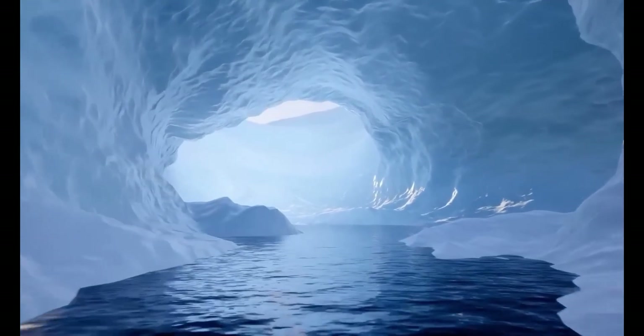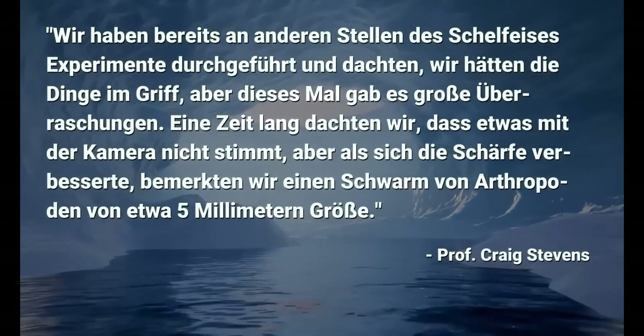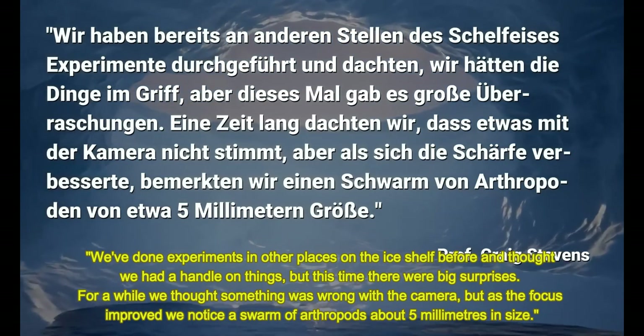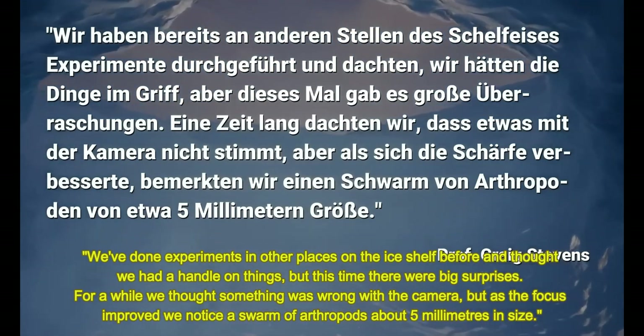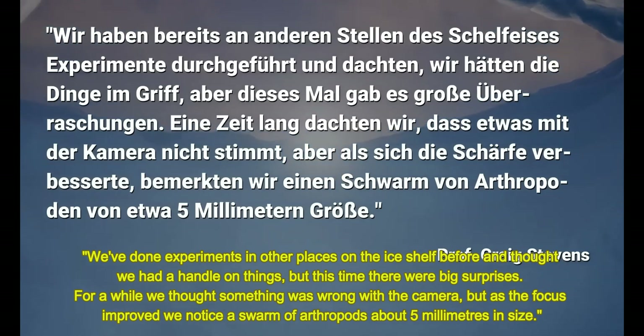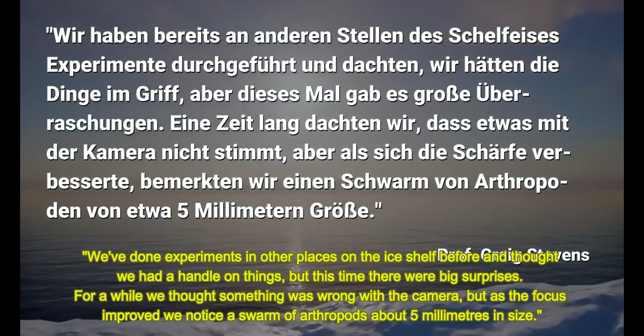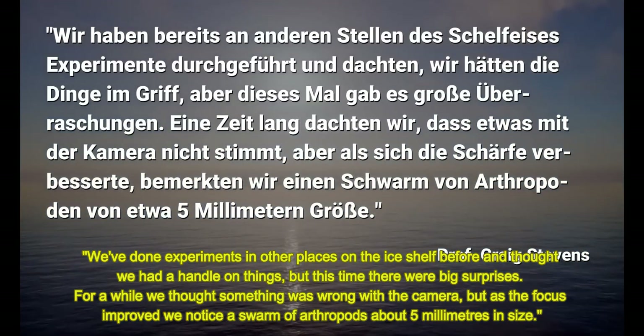Professor Craig Stevens, who was involved, says: "We've done experiments in other places on the ice shelf before and thought we had a handle on things, but this time there were big surprises. For a while we thought something was wrong with the camera, but as the focus improved we noticed a swarm of arthropods about five millimeters in size."